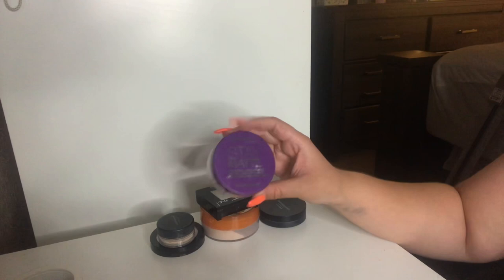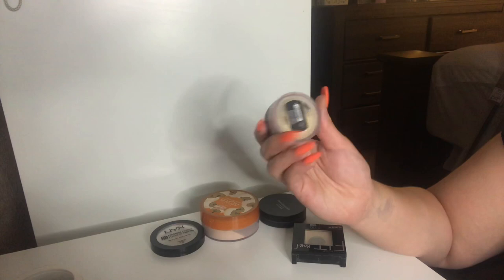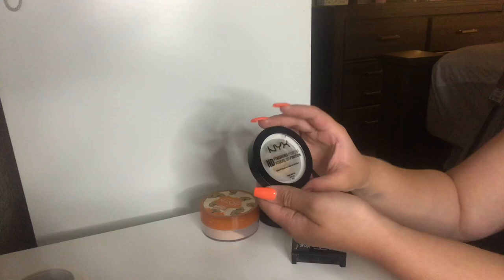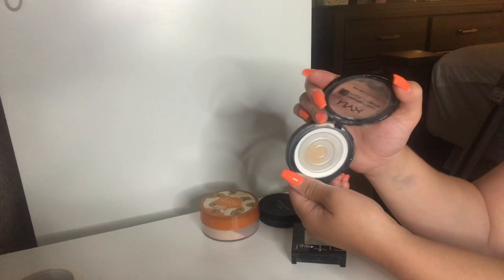I have my Bare Minerals Eye Brightener in Well Rested. ShanXO recommended this and I'm obsessed — I'm going to keep it. Anything from ShanXO, I'm in. I will be getting rid of the NYX HD Finishing Powder in Translucent though — pretty much empty and hit pan, so this is just garbage. But I really did like this powder. It was nice and finely milled and really made my makeup look smooth.